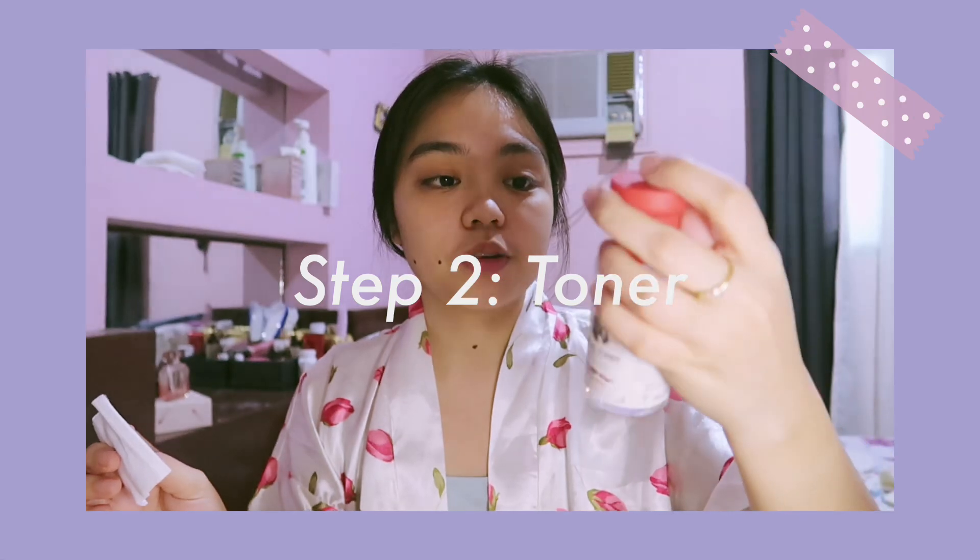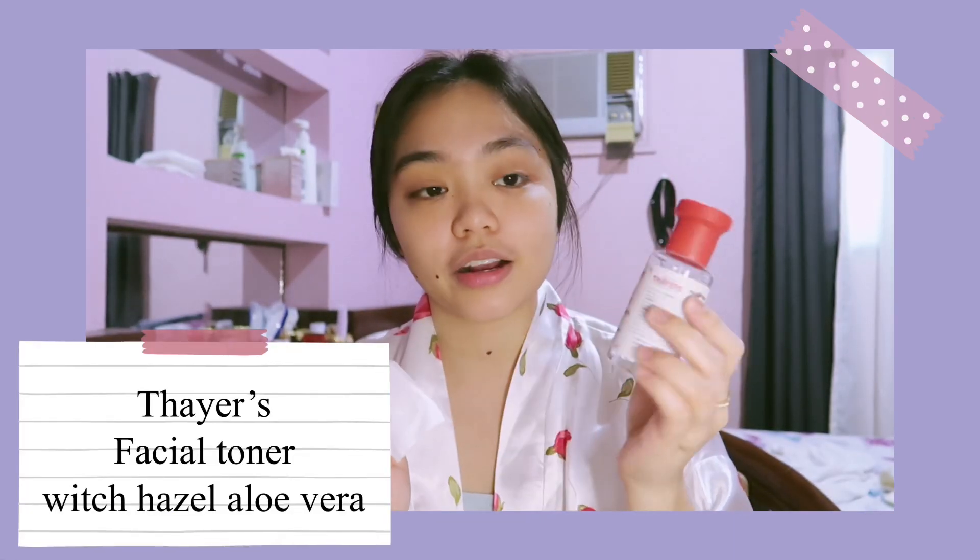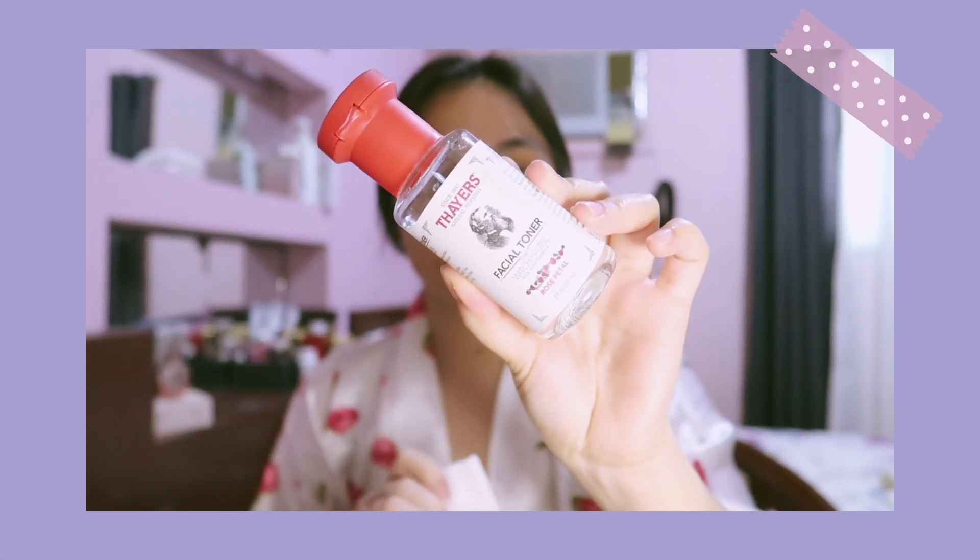I just finished cleansing my face, so now moving on to step two: toner. I'm using the Thayer's Facial Toner Witch Hazel Aloe Vera Formula in the Rose Petal variant. Toners help prep your skin so that the next products you apply are absorbed more easily, and they also help balance the pH of your skin.